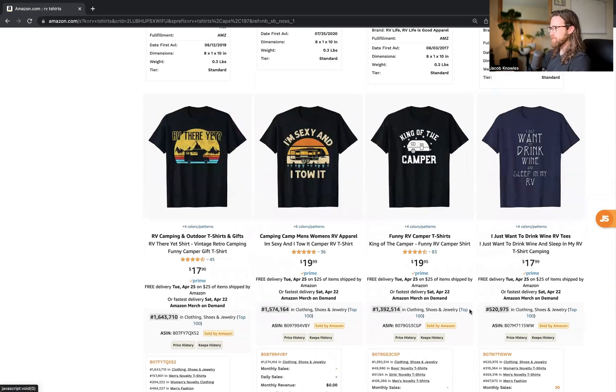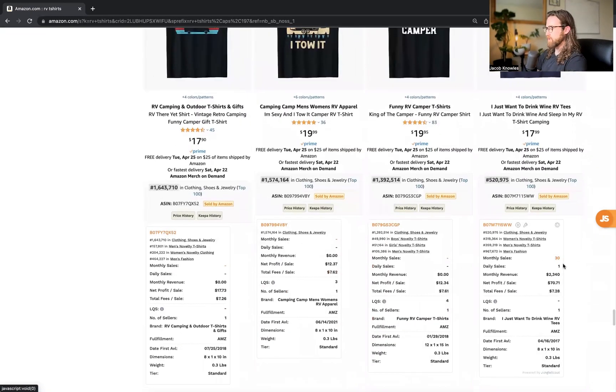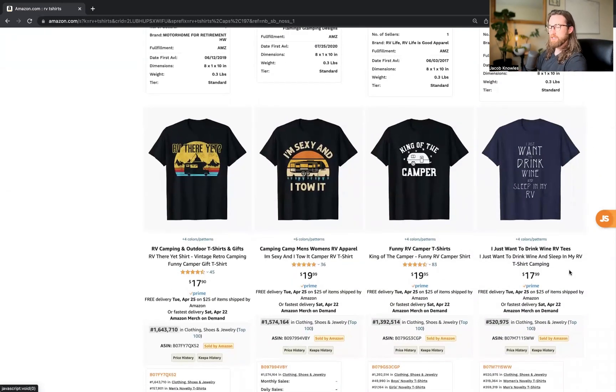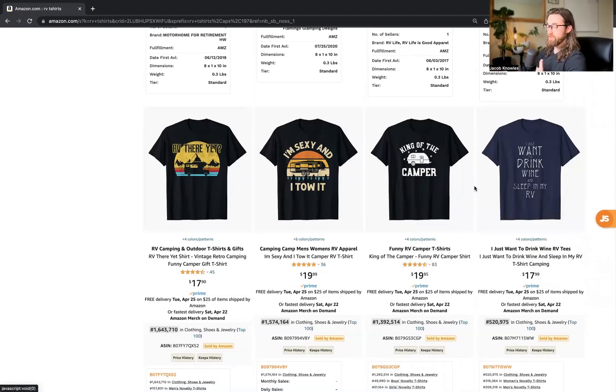The last RV niche design is 'I Just Want to Drink Wine and Sleep in My RV' — very niche-specific, crossing two passions: wine and recreational camping. While they don't have reviews yet, they're getting an average of one daily sale, though the design is lacking — it uses a really skinny font that's hard to read. If someone replaced it with a better font and a better layout — more text towards the top tapering down like an inverted pyramid rather than a long line towards the bottom — that would improve the flow. There are ways to improve these designs to make them even better so you can upload them on Merch by Amazon, get sales, and make money.